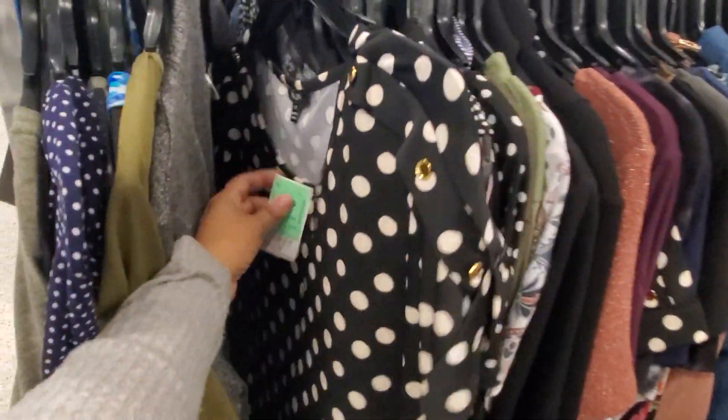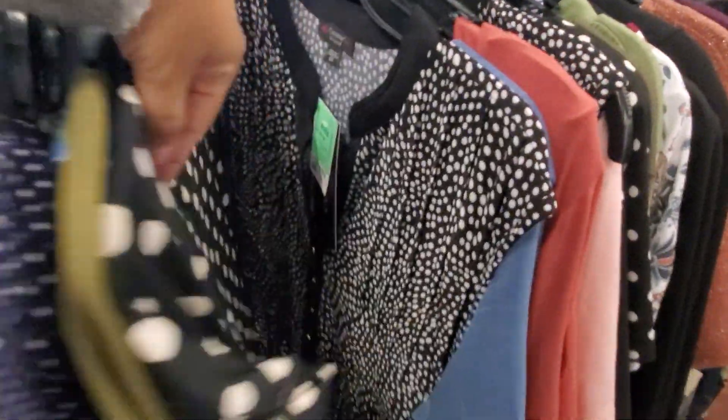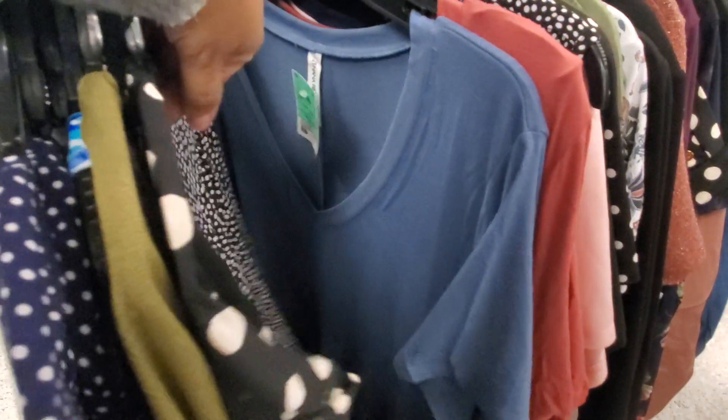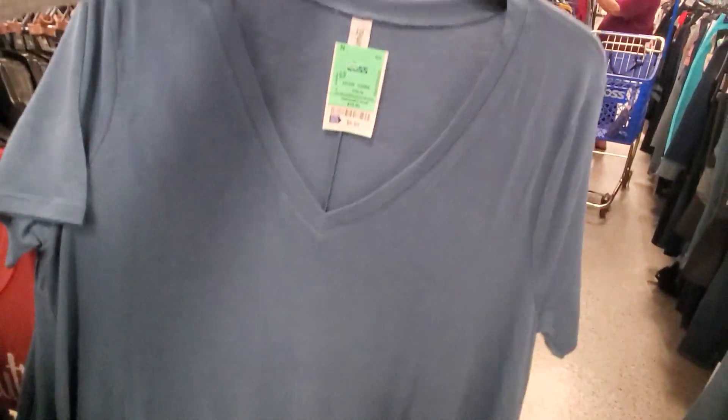More polka dot — this one is $11.99, no sleeve, has buttons in the front. And there's a blue one, like a V-neck, for $8.99. Simple — it might actually be a T-shirt dress, look how it flares out at the bottom.